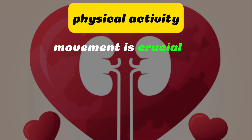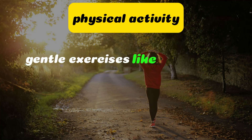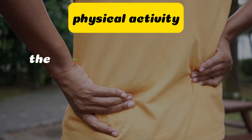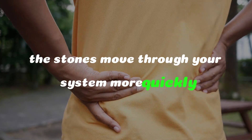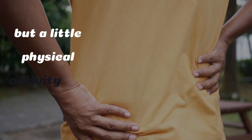Physical activity. Movement is crucial in encouraging kidney stones to pass. Gentle exercises like walking or stretching can promote blood flow and help the stones move through your system more quickly. Don't overexert yourself, but a little physical activity can go a long way.